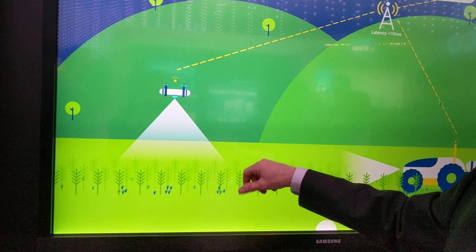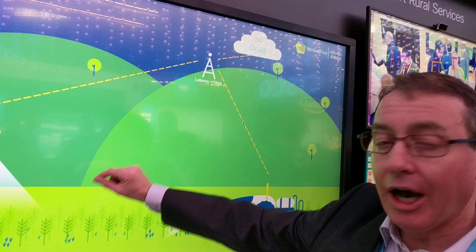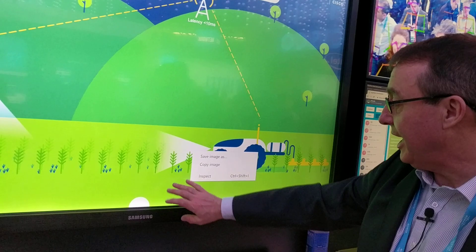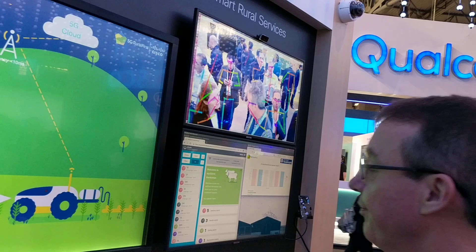The drone analyzes the field for low nitrogen content in the soil and sends that information up to the cloud — that's the first 5G challenge: the upload speed. The download speed is not the constraint here; it's the upload speed. The cloud then tells the tractor where to go. The tractor also has to detect obstacles, such as people who might walk into its path, and that's done with 4K video and people-detection software.